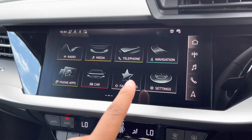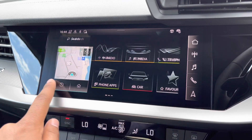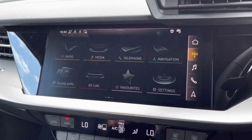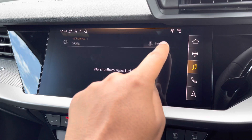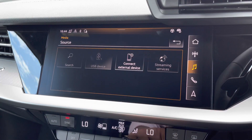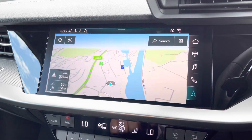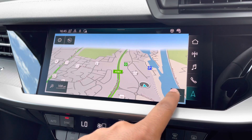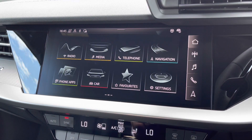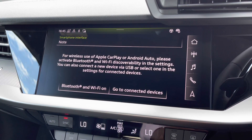As standard, we have the 10.1-inch multimedia interface navigation plus display screen, with functionalities including DAB digital radio so you can listen to your favourite radio stations, media controls with various sources such as Bluetooth and USB, telephone equipment for making hands-free calls, and navigation with 3D mapping so you can easily find a destination. There's also Audi smartphone interface, allowing you to connect your device media via wireless Apple CarPlay or Android Auto, so streaming your favourite music or podcasts couldn't be easier.